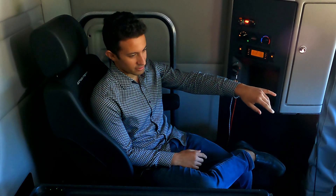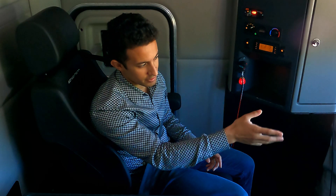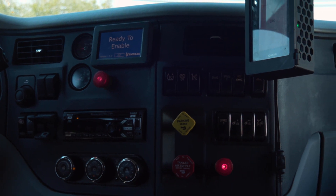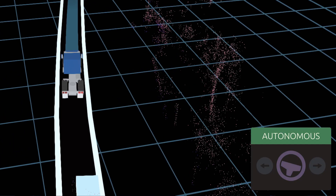The visualizer up here on the back of the seats in front of you — you can see what's going on. Our safety driver up front is going to hit the enable button. You can see 'enable' there on the screen. Ready to enable. Ready to trip. And from here on out, all the way at the back, the computer's going to be driving the truck.